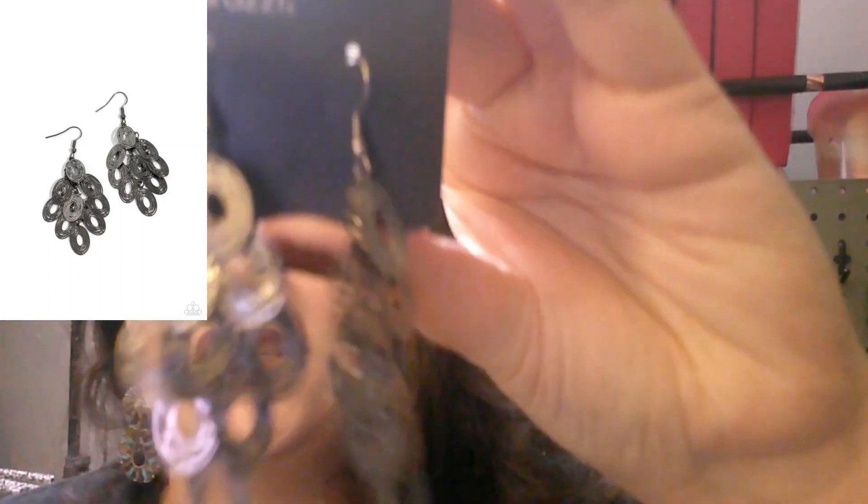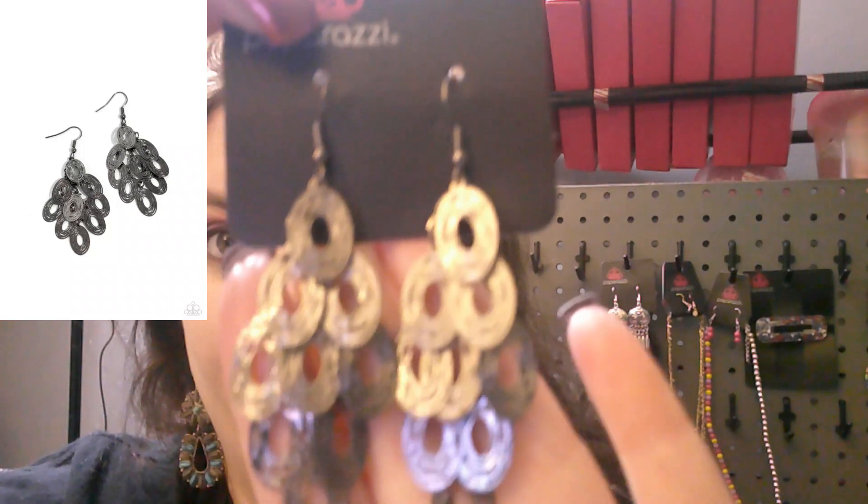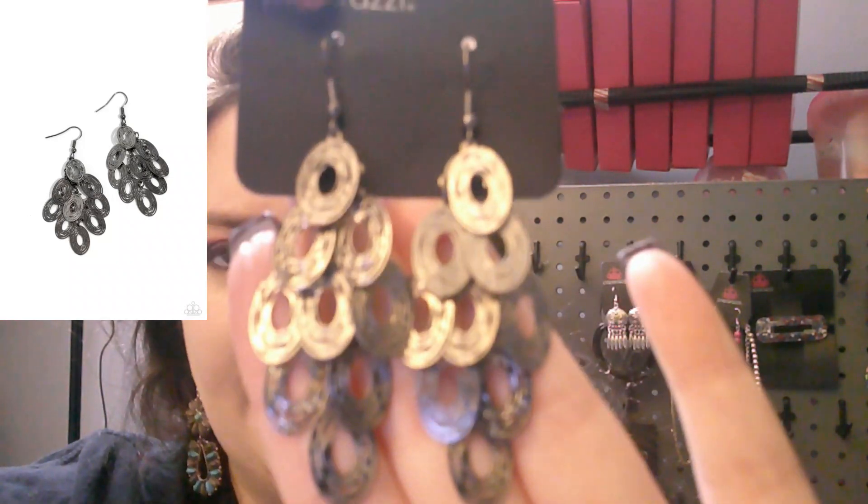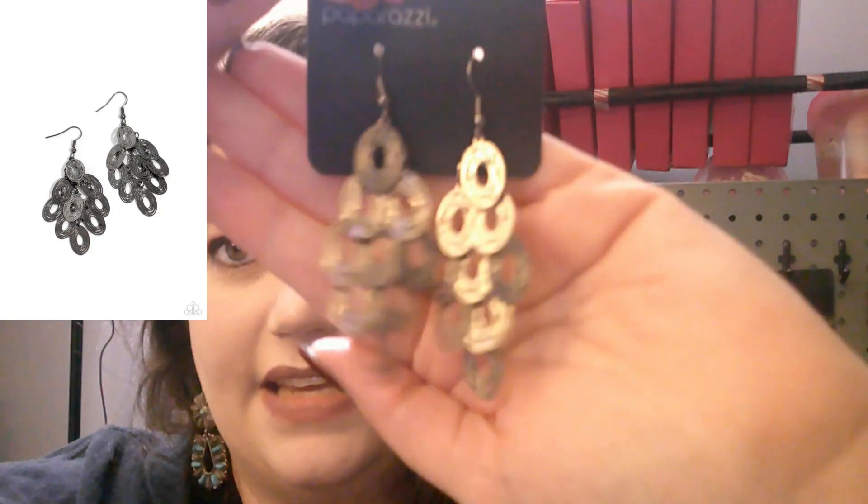Next up is a gunmetal style — very very light earrings in an oval punched metal design. Number 813.